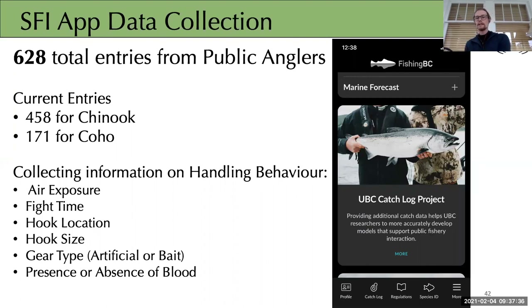In addition to field data, our partners at SFI have included a questionnaire in the catch log component of the Fishing BC app. This launched last summer and we received a total of 628 entries from public anglers — for both Chinook and Coho throughout the summer — collecting information on various handling behaviors. These questions were informed from Patterson's FRIM paper. We're not presenting that data today, but please encourage anglers you know to use this app, as the more data we can collect, the better.